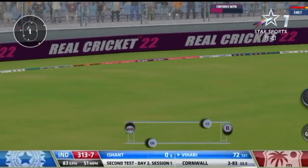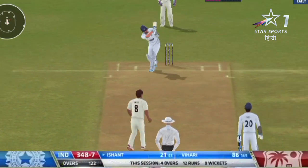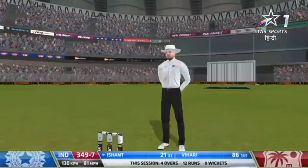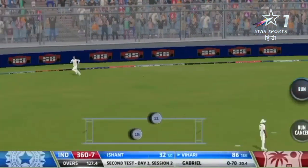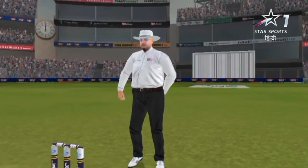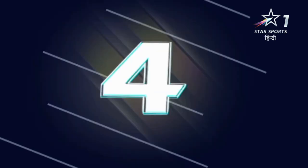Another short delivery and put away. Nicely driven, timed superbly as well — the Shon shot. And Hanuma Vihari weaves and asks you to come to his strength.